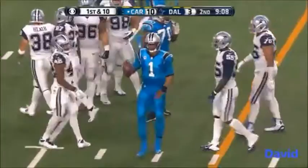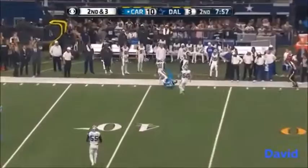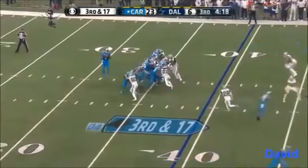Second and three — Newton heaving it down the field again, open target — it's Devin Funchess all the way to the Dallas 44. Here comes a blitz and the pass — good for the first down to Kautry.